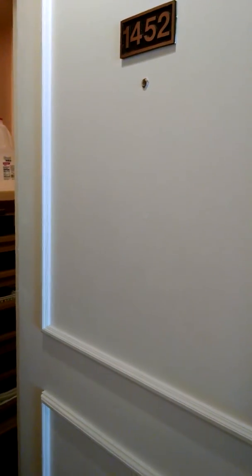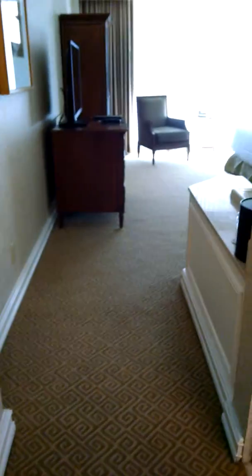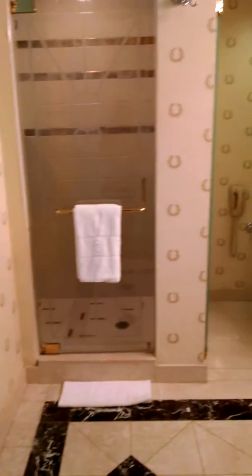Roman Tower, floor 14, room 52. This is the entrance. Here's the restroom.